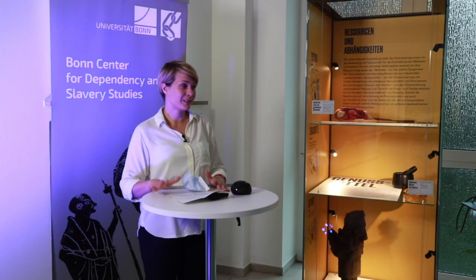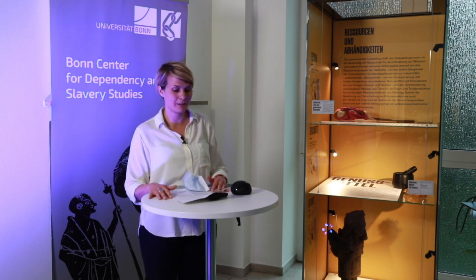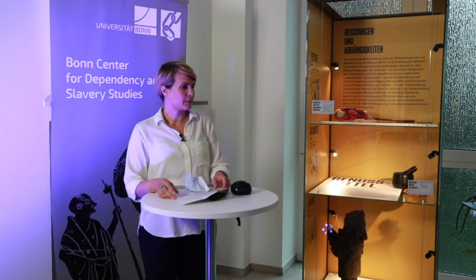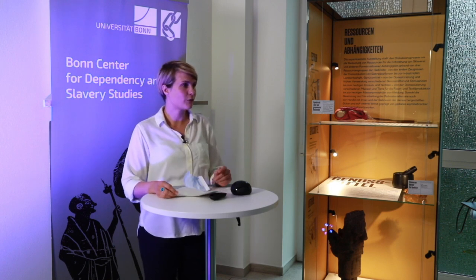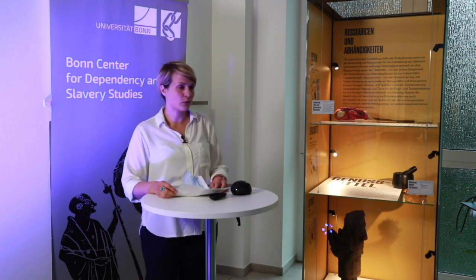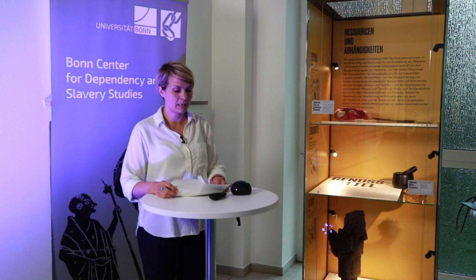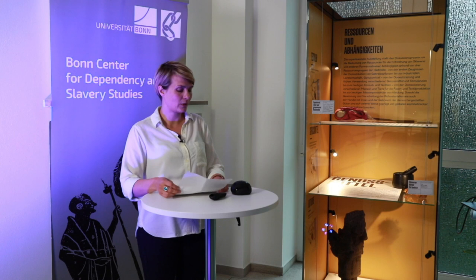It's my pleasure, and not without excitement, to accompany you through this event. Today the Bonn Center for Dependency and Slavery Studies will open its growing exhibition, an experimental format that centers physically around four display cases located at the University of Bonn's Museums and Research Collections — the Collection of the Americas at Oxfordstraße, the Egyptian Museum at Regina-Pazesweg, and the Department for Asian and Islamic Art History at Adenauerallee.